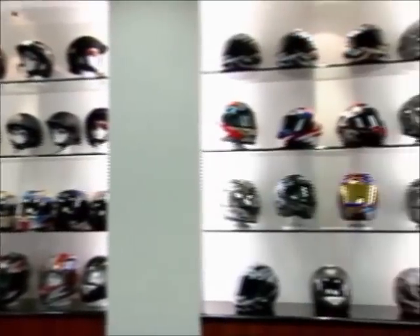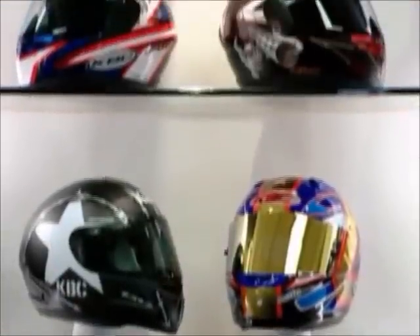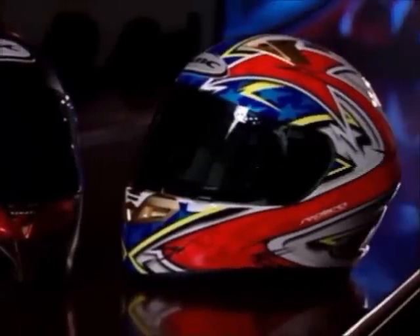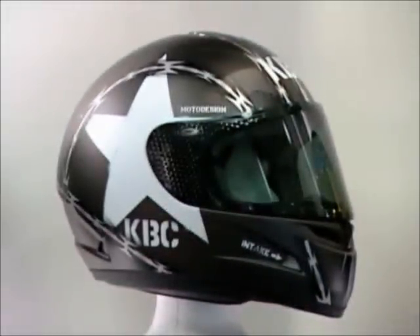KVC is one of the fastest-growing helmet manufacturers worldwide. Although humbly started in 1993, in less than 15 years, KVC surprised the industry by becoming one of the largest helmet manufacturers in the world.